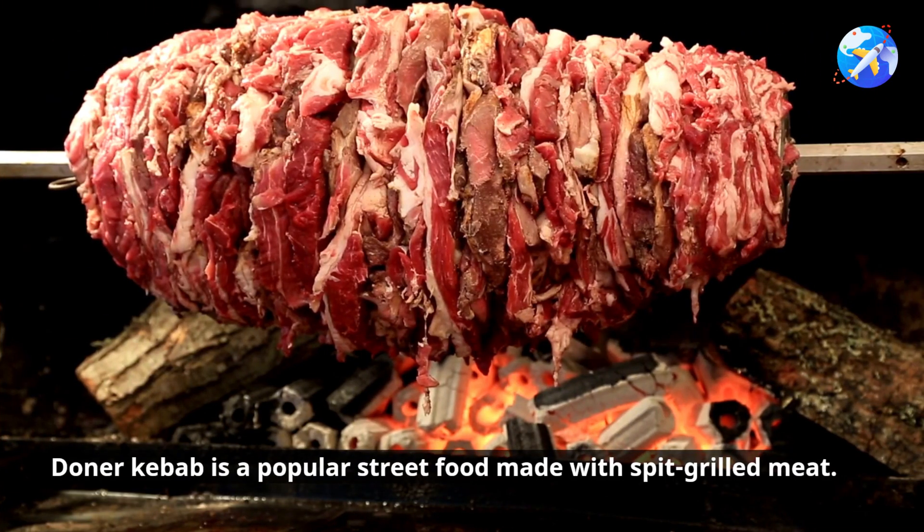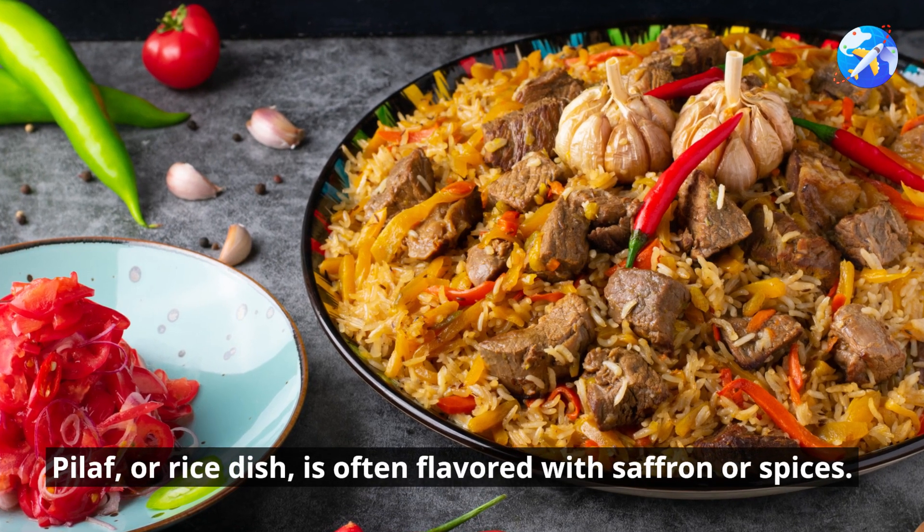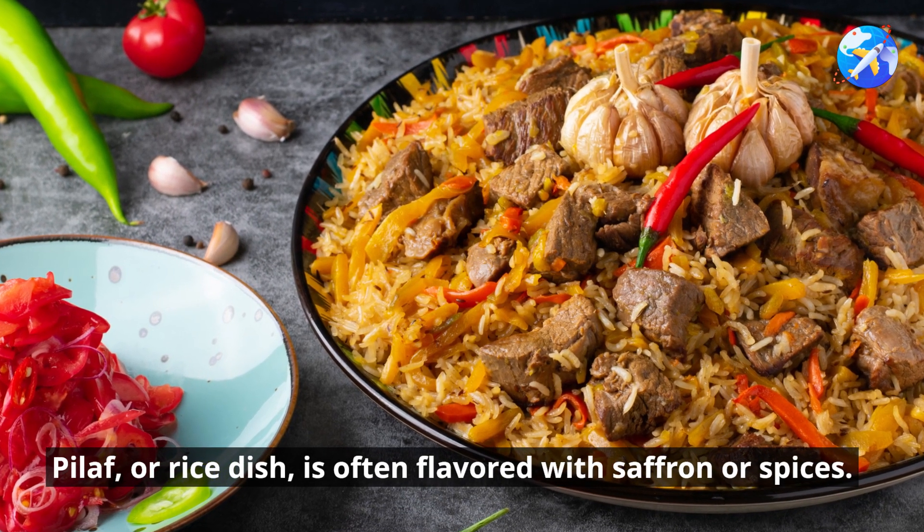Doner kebab is a popular street food made with spit-grilled meat. Pilaf, or rice dish, is often flavored with saffron or spices.